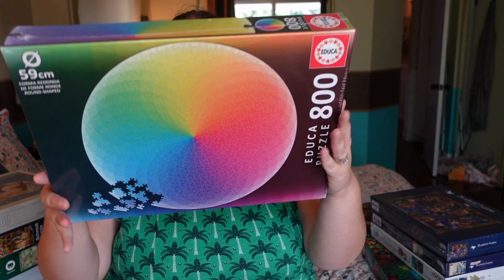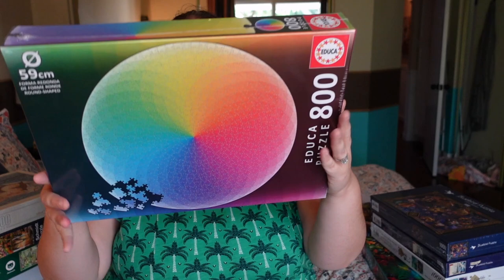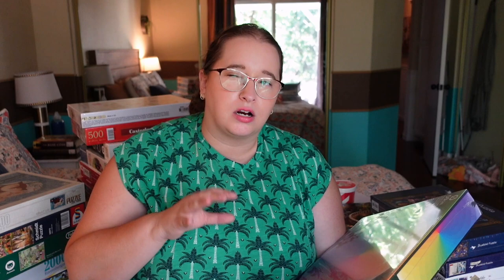Next is another one from Educa — an 800-piece circular puzzle simply called 'Rainbow.' It is a gradient rainbow in a circular format and looks super bright and colorful. I've done something very similar before but it went really dark toward the center, so I like that this one stays bright — I think it'll be a lot more doable. I'm also excited because I think it's going to photograph beautifully.